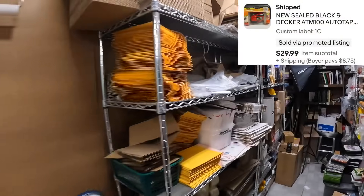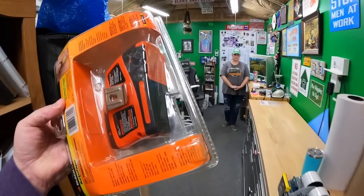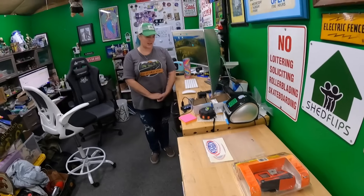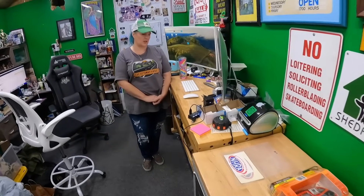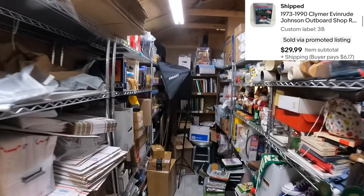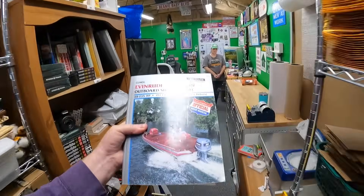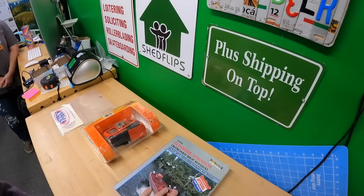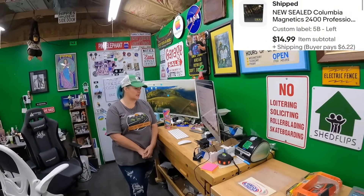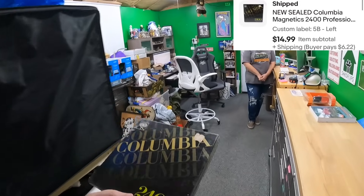On One Charlie: a power tape measure I listed yesterday sold yesterday. It was new in package but the batteries were corroded, so I just cut a little hole in the packaging. That sold for $29.99 — we only paid about $2. We also sold an Evinrude Johnson outboard shop repair manual on Three Bravo for $29.99 — that was part of our $400 gold buy.